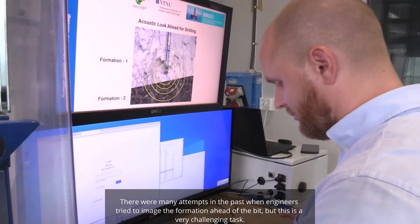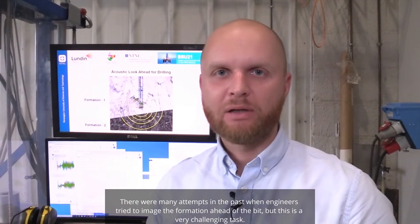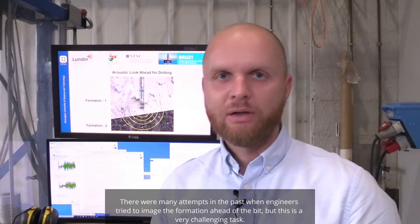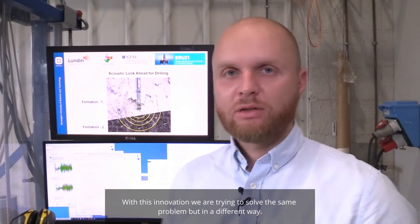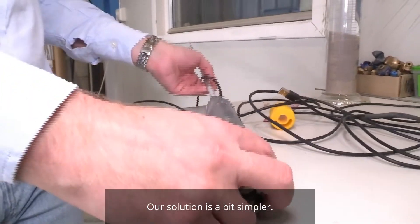There were many attempts in the past when engineers were trying to image the formation ahead of the bit, but this is a very challenging task. With this innovation we're trying to solve the same problem but in a different way. Our solution is a bit simpler.